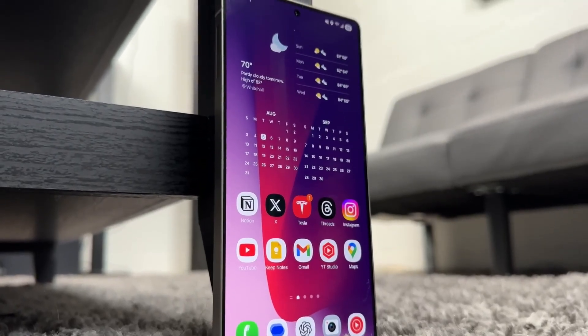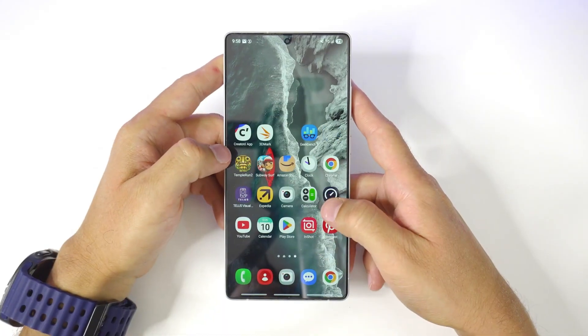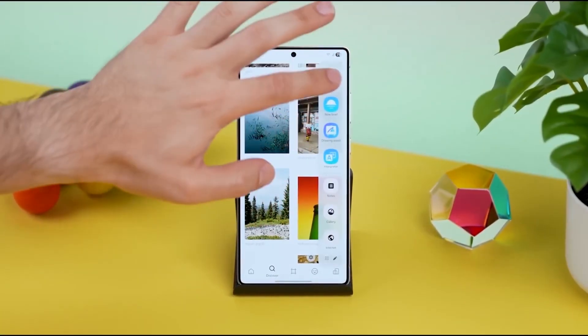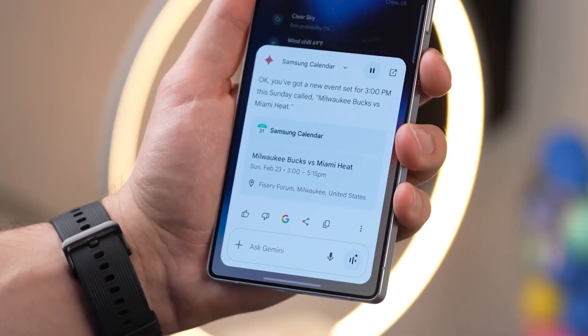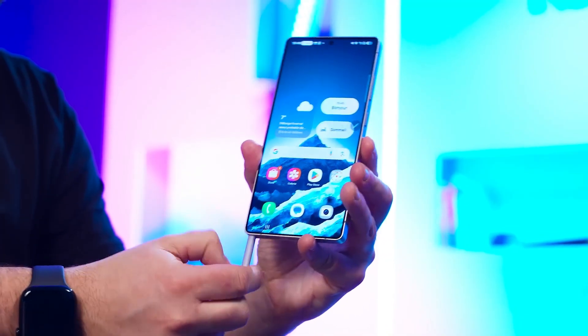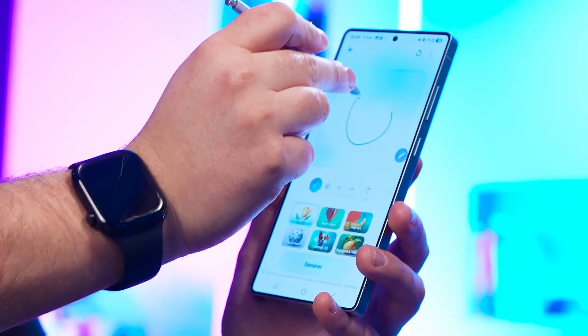Multitasking also got a serious glow-up. Split screen isn't just splitting anymore — it's bending to your will. You can expand one app to nearly full screen while keeping the second alive in a slim strip at the edge. This means you can binge a YouTube video almost full screen while keeping your chat thread open, ready for replies. It's small, but game-changing.